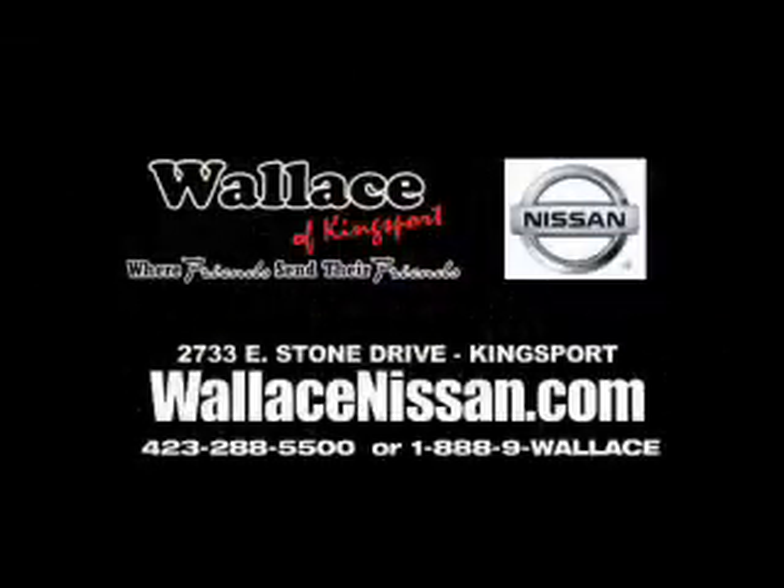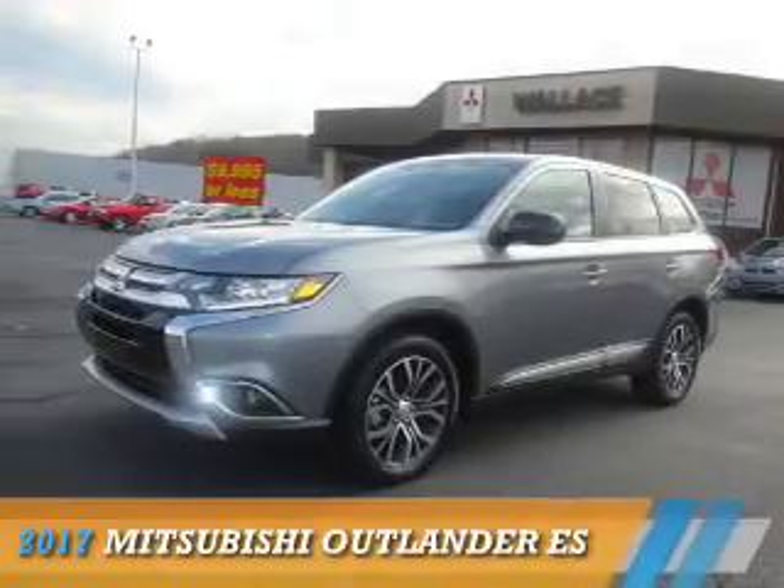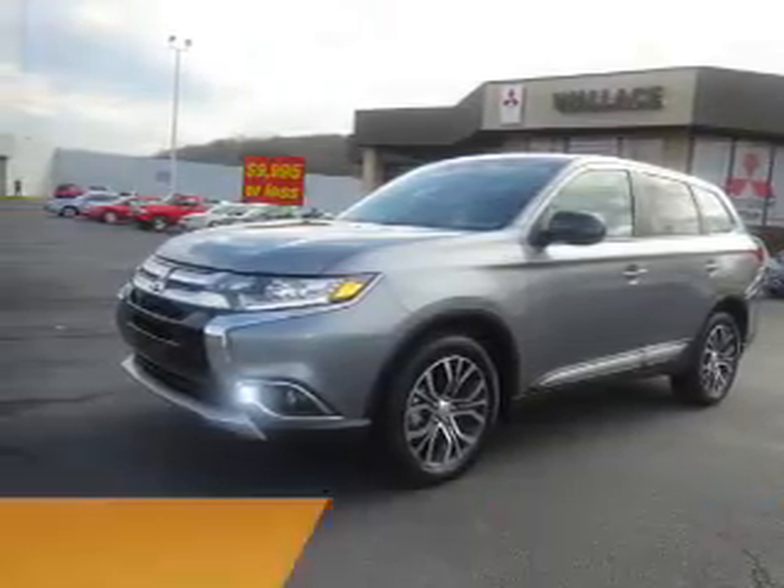Wallace Nissan of Kingsport, where friends send their friends. Presenting the 2017 Mitsubishi Outlander.